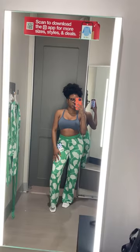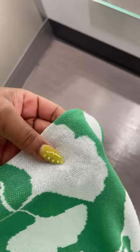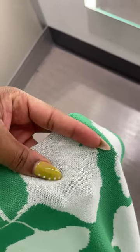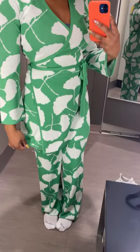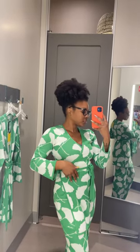For size reference I'm usually a US 4 or 6, and for height reference I am 5'3". The knit on this set is something serious and the color of it — absolutely love. Comment down below and let me know what you guys think of this set, and also let me know if you guys have checked out this collection because the pieces are buying.